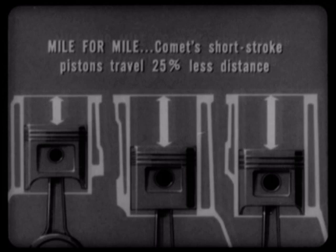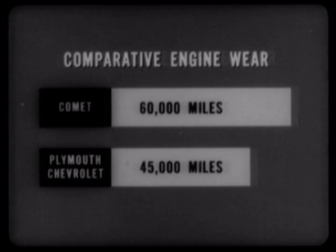Piston travel is the major factor in engine wear. On this basis, a Comet can go 60,000 miles with the same amount of engine wear as a Chevrolet or Plymouth in approximately 45,000 miles — one of the big reasons why motorists will enjoy long-range savings as well as immediate gains when they choose a Comet in preference to any of the regular-sized cars.